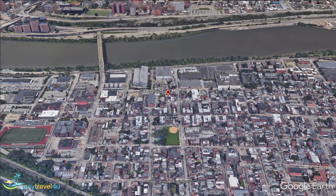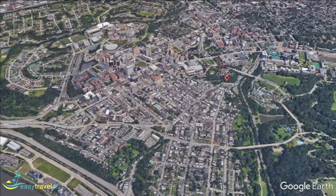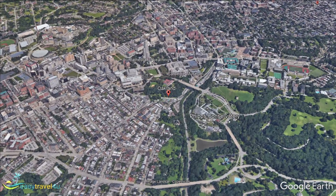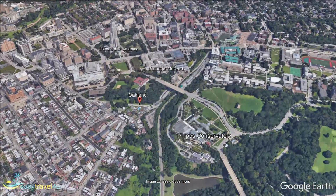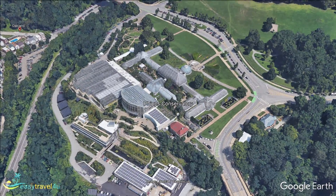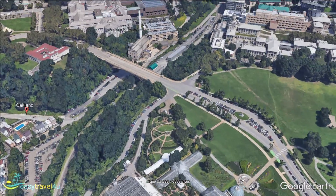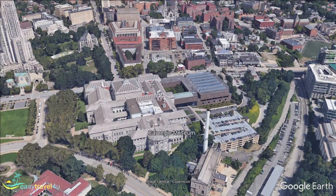Sandwiched between downtown Pittsburgh and Squirrel Hill, Oakland offers a compromise between city centre convenience and family-friendly open space. West Oakland is just a short walk away from the cultural attractions of downtown, and the vibrant hub of South Side is right across the river. Even though Oakland is outside of the city centre, there are plenty of nearby attractions for visitors to enjoy, including the Carnegie Museum, one of the top tourist attractions in Pittsburgh.